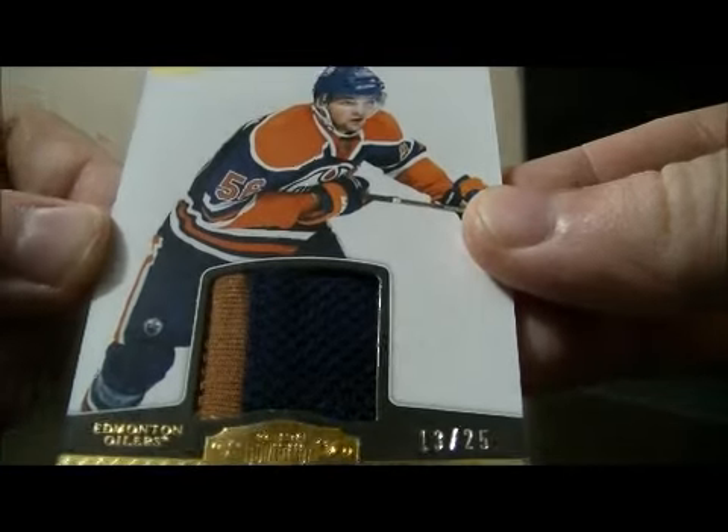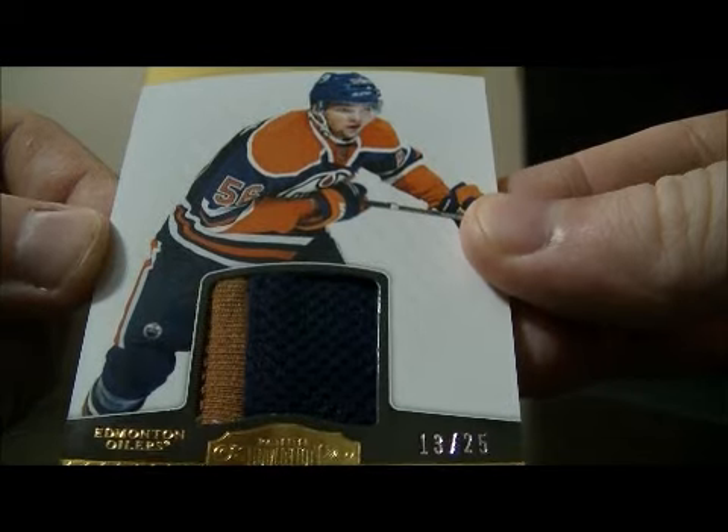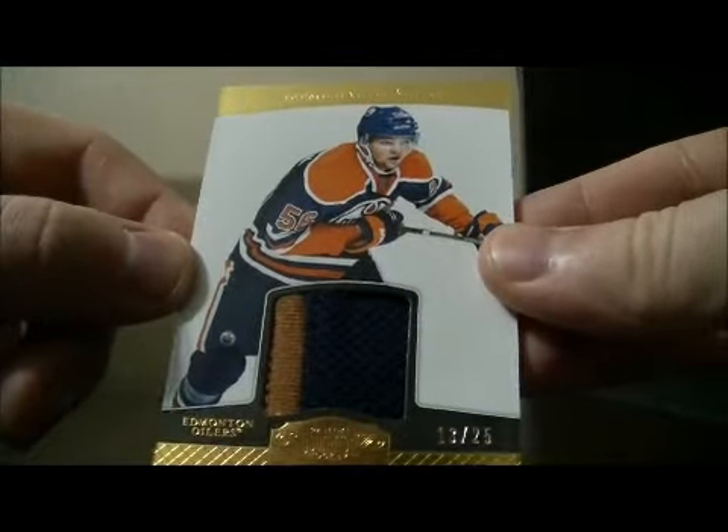We have a hit for the Oilers — it's a gold prime jersey card of Timu Hardikainen. Number 13 out of 25.